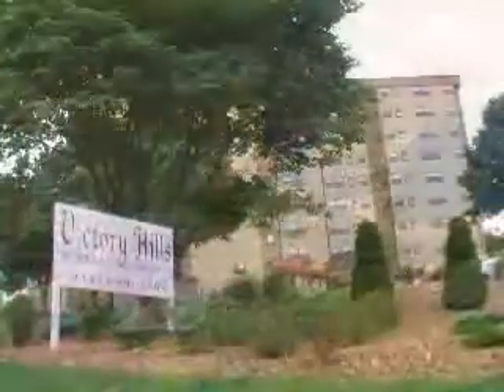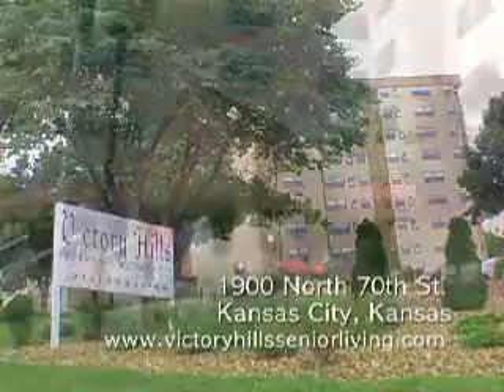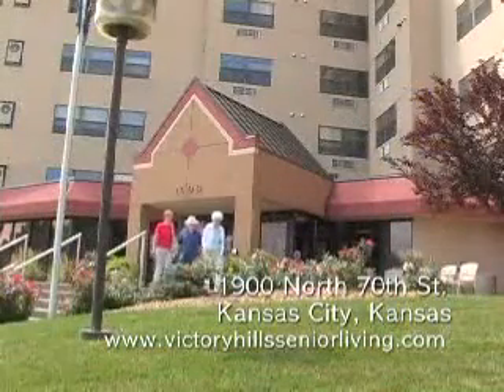Welcome to Victory Hills Retirement Community at 1900 North 70th Street in Kansas City, where your retirement dreams are fulfilled.